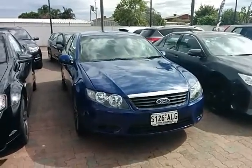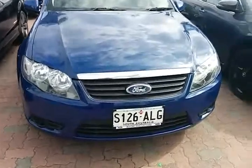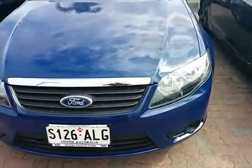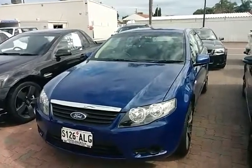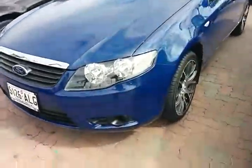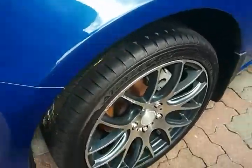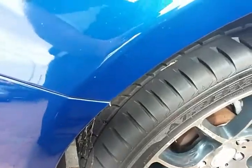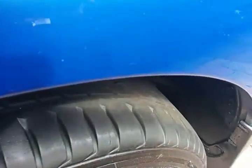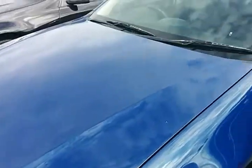Good morning Ash. Here we have the 2008 Ford Falcon XT on dedicated gas. It is a straight gas injected system, and as you can see the vehicle is sitting on 18 inch aftermarket alloy rims with plenty of tire tread left. The vehicle is in a lovely blue color.